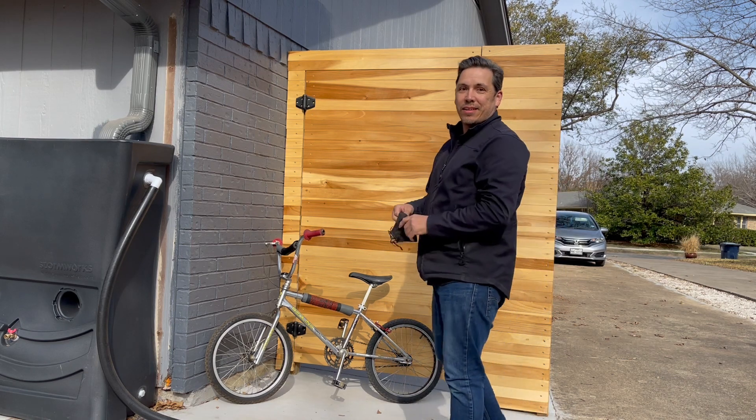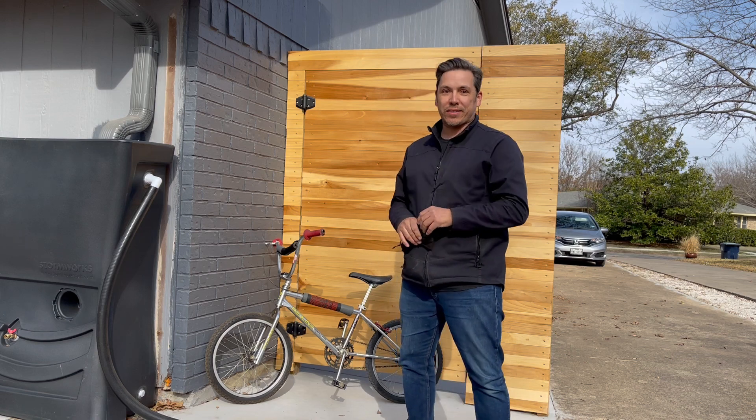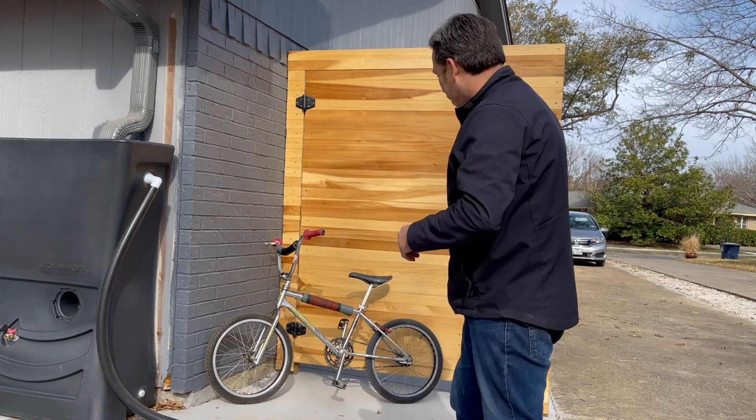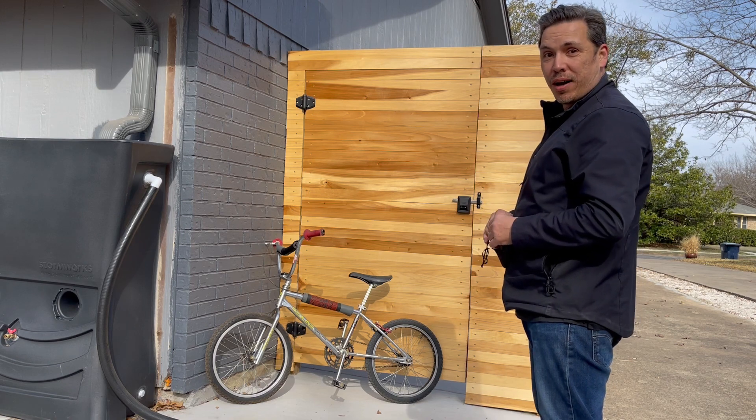Hey, didn't see you there. Welcome to another edition of Mexican-American Pickers. In this episode, a 1984 Redline 500A BMX.